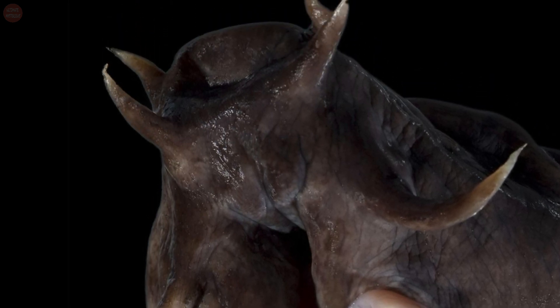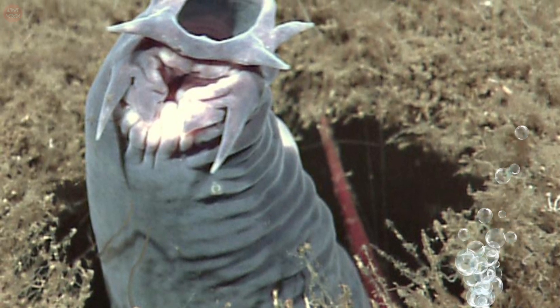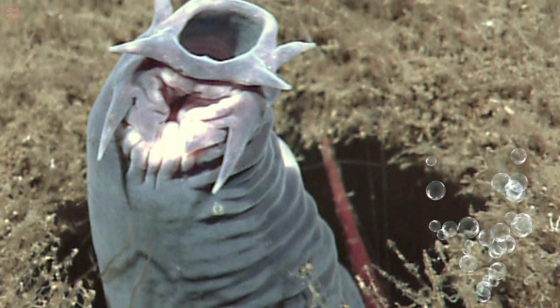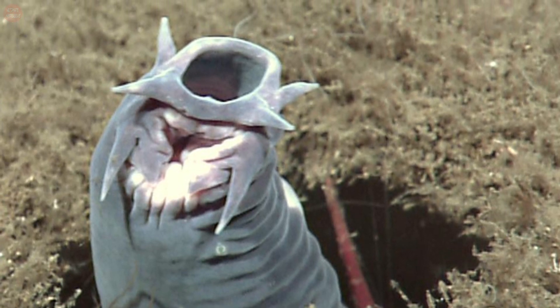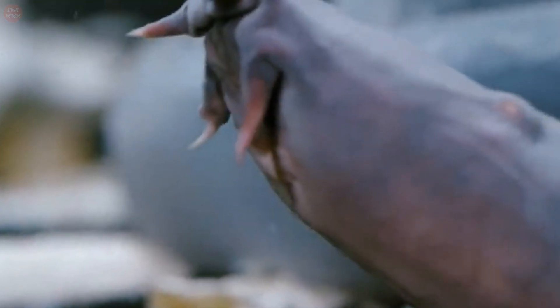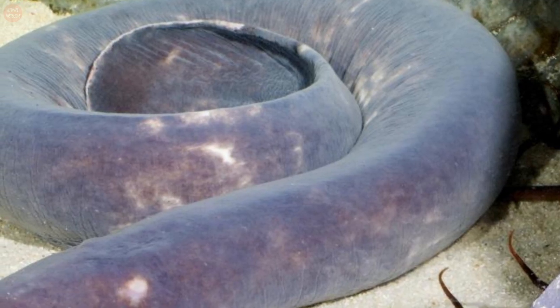Hagfish depend on their well-developed senses of smell and touch to navigate and find food. They have several pairs of barbels — sensing tentacles — around their mouths and a single nostril on the top of their heads. Like lampreys, they are jawless. Instead, they have a pair of horizontally moving structures with tooth-like projections for pulling off food.